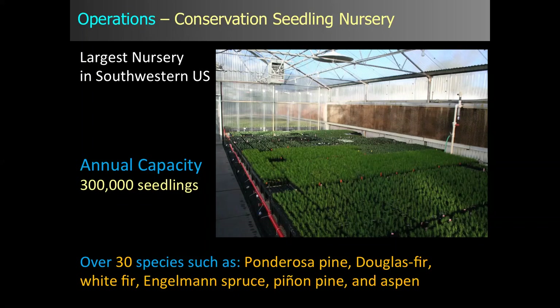We grow over 30 different species, primarily native species. We have like three or four non-natives that we grow for windbreaks and other things, but our main species of interest are ponderosa pine, Douglas fir, white fir, Engelmann spruce, piñon, and aspen, some cottonwoods and willows.